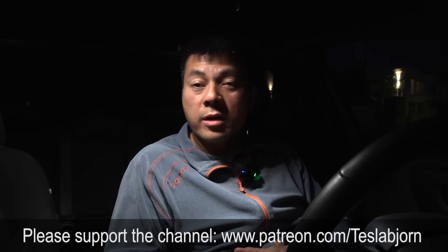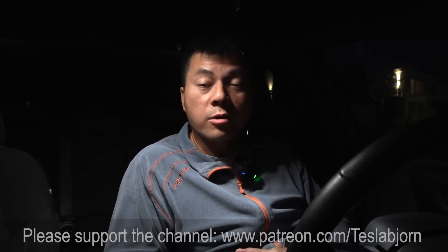I think that's going to be it for now. I hope you guys enjoyed this video. As always, thank you for watching and talk to you later. Have a great day.